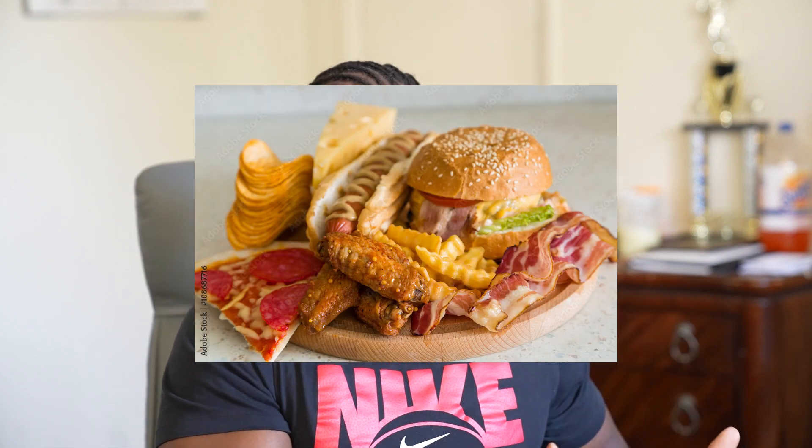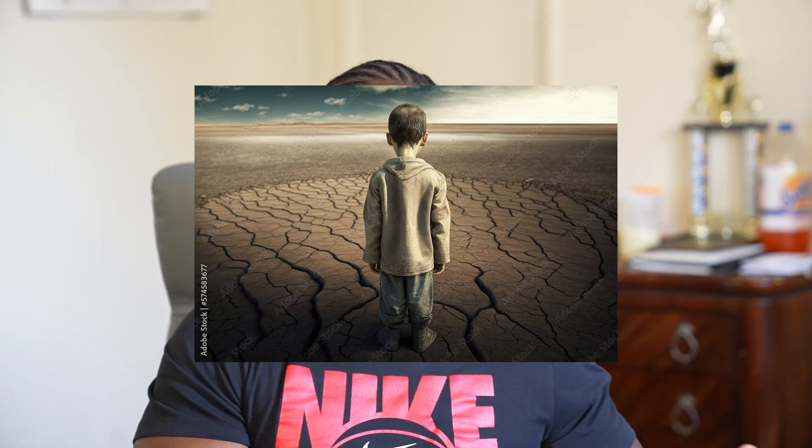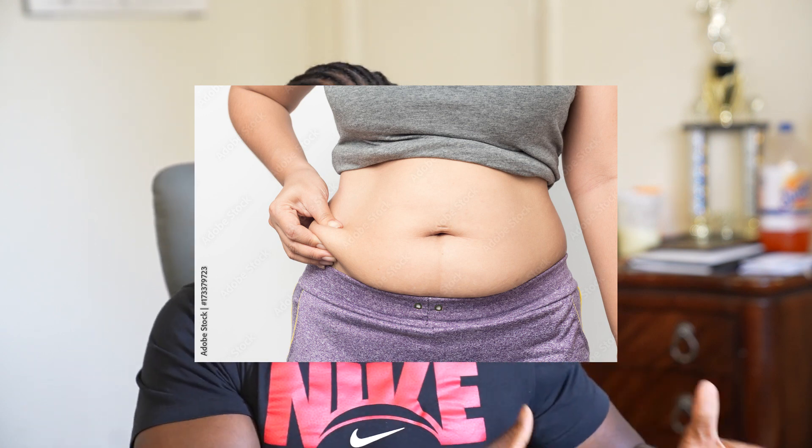If we eat more energy than our body burns in order for us to live, then our body will take the excess energy that we have eaten and store it as body fat for us to use at a later time. Just in case there's ever a time when we can't get to food — if there's a famine — we have that extra energy stored so that if we can't eat food, we don't starve to death. Our body can tap into the fat and use that to fuel us.